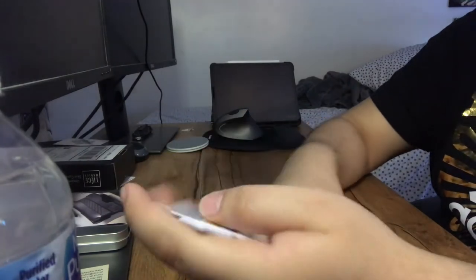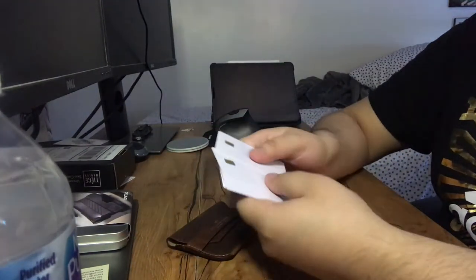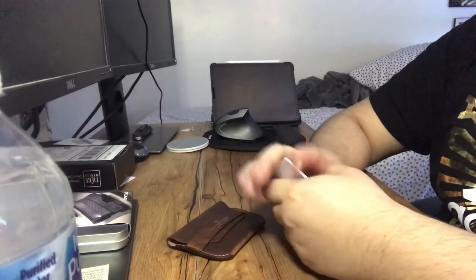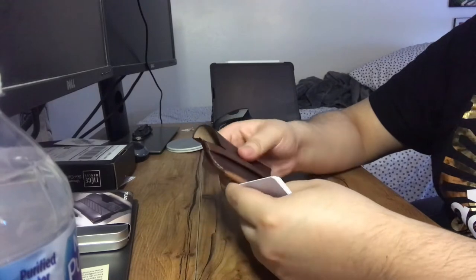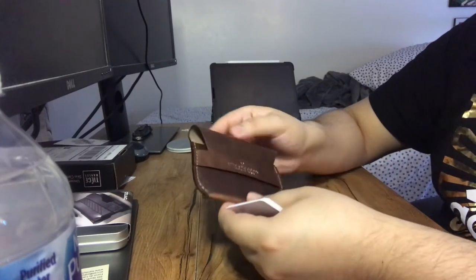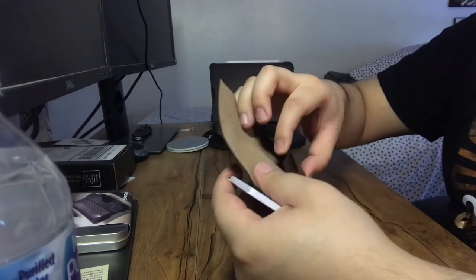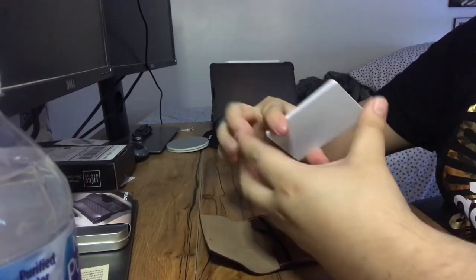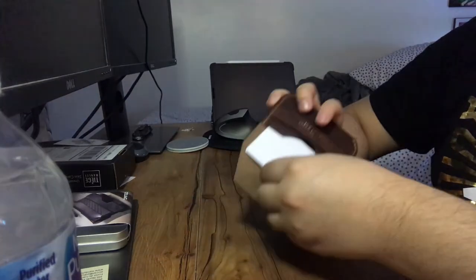Here we're just going to try to see if I can fit my cards. I have five cards, which is typically what I carry on a daily basis — five to six cards — and then maybe some cash. I don't typically carry cash but just for the sake of the video we'll put it in here. Let me just squeeze that open. Right now it's fairly tight, so you can fit three cards easily.